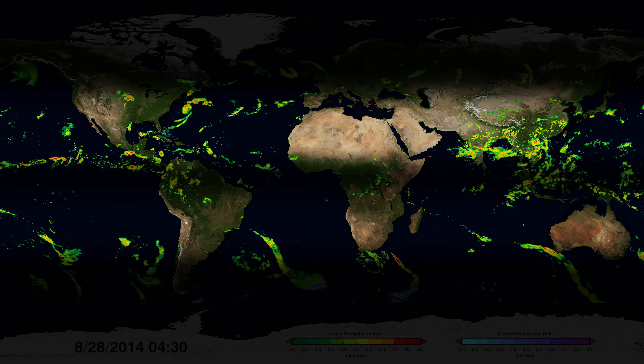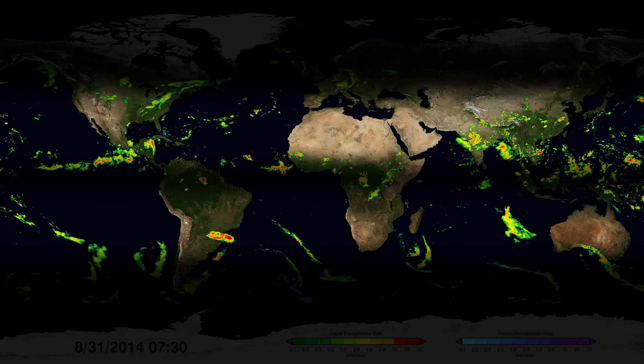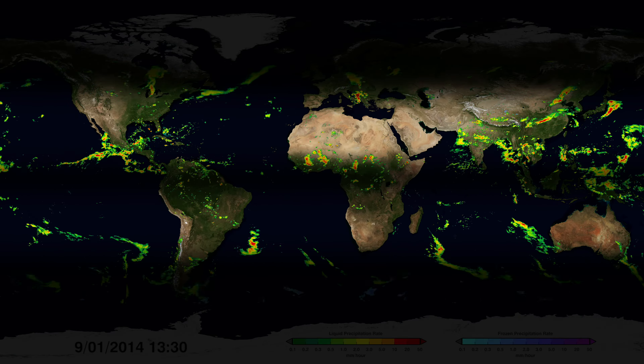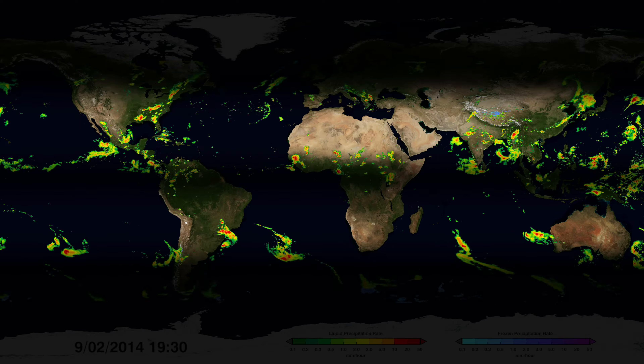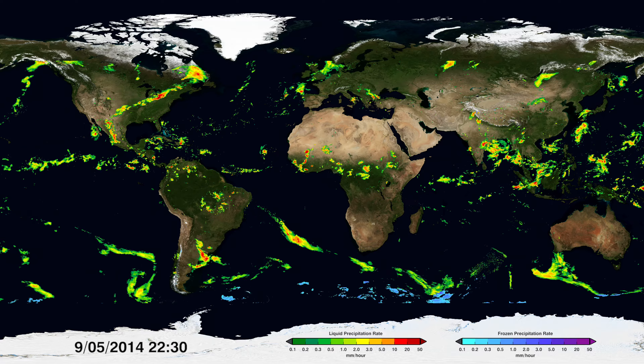Just above and below the equator, large-scale sinking air compresses and warms as it falls, and thus hinders rain formation. These areas give rise to the majority of the world's deserts. Smaller regional events can also be seen.